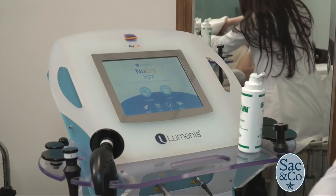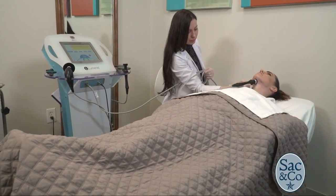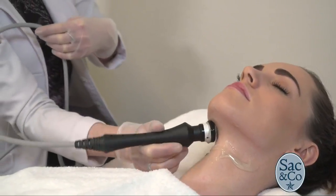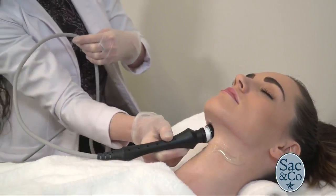The latest treatment to get smooth and stay that way? New Era Tite — an intelligent, controlled heating procedure that feels like a hot stone massage and literally works from head to toe.